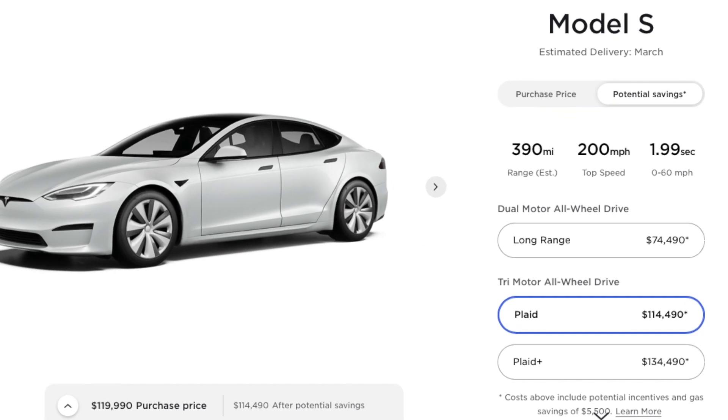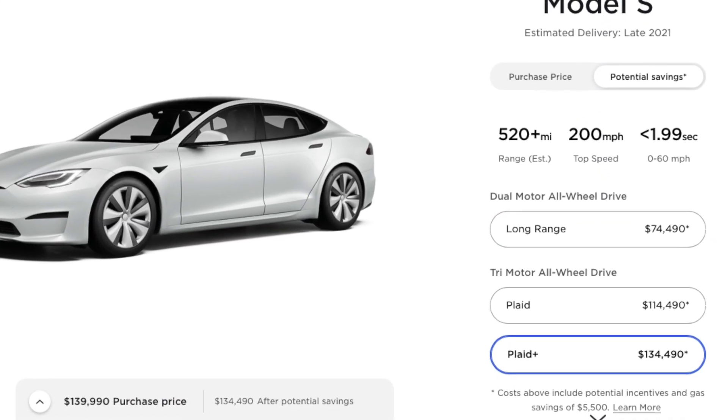Speaking of zero to 60, with the Plaid and the Plaid Plus, the zero to 60 is 1.9 seconds. The fastest car I've ever been in was probably a 3.3-second zero to 60 — 1.9 seconds and it's electric, so it feels even faster. I can't even imagine what that would feel like. My car is 5.3 seconds, which isn't even fast, but in a Tesla it feels ridiculous because it's completely instant. Being electric and hitting 1.9 seconds is insane. The long range does zero to 60 in 3.1 seconds with 390 miles on a charge.